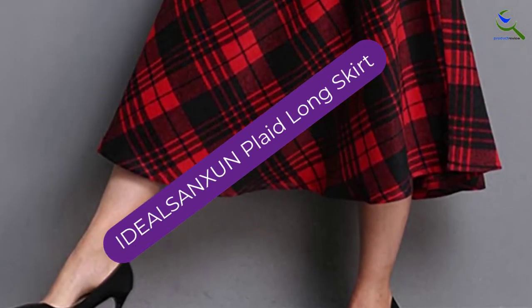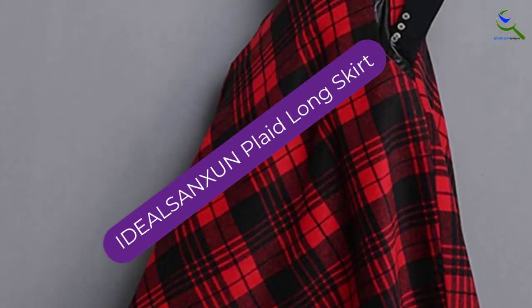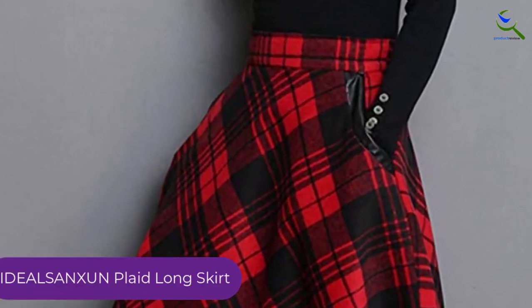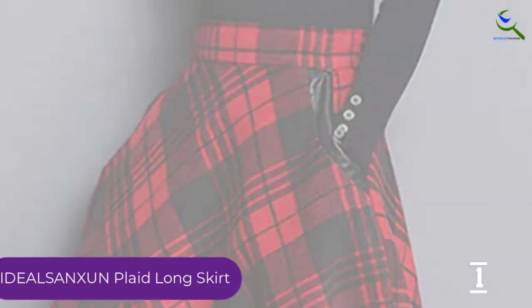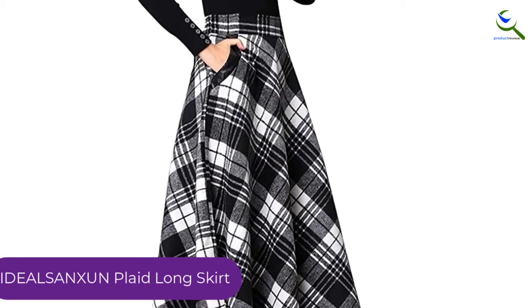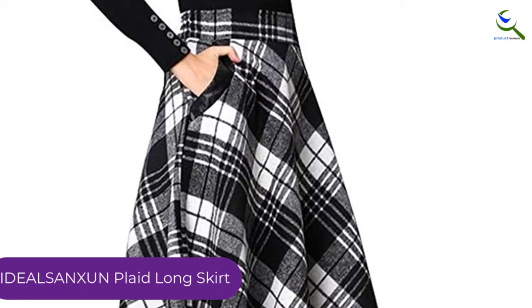And finally at number 1, the Ideal Sanson Plaid Long Skirt. Plaid skirts are already winter favorites, but with this one you also get pockets. Add it to your smart casual OOTDs when that time of the year arrives and get ready to be showered with compliments.